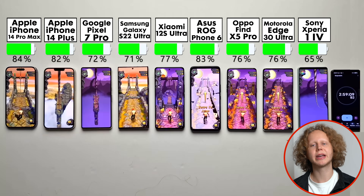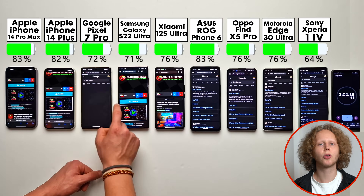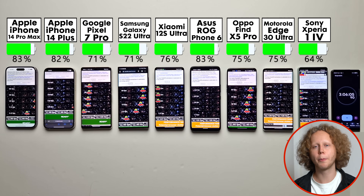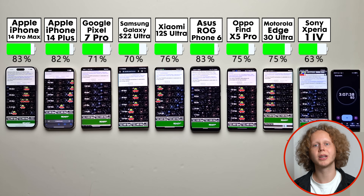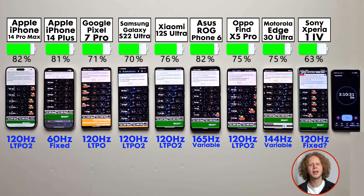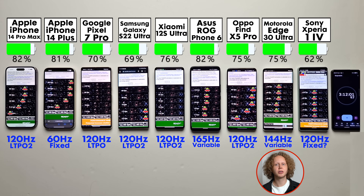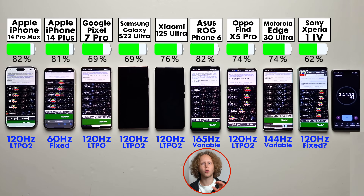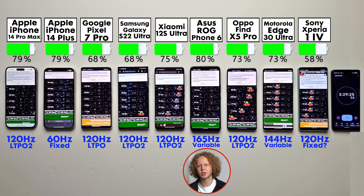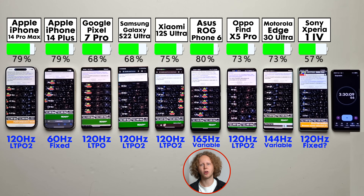At three hours, the iPhone and the ASUS are now in the lead, with the Sony falling behind. It seems like despite the precautions Sony took, the 4K panel is draining the battery a ton. But that's not the full picture — another reason it's doing poorly is the refresh rate. All of them except the iPhone 14 Plus have a high refresh rate, usually 120Hz; the Motorola and the ASUS can go up to 144Hz or even 165Hz.